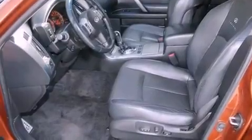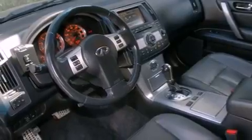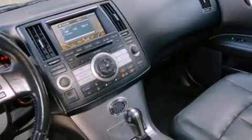A security system, traction control, air conditioning with automatic climate control, and the heated seats can warm you up in seconds, keeping you and your passengers comfortable the whole trip.